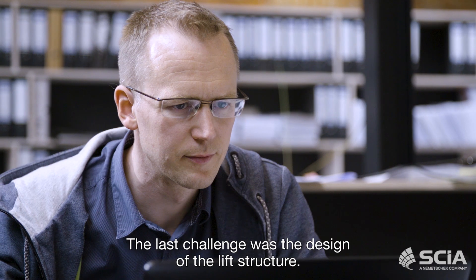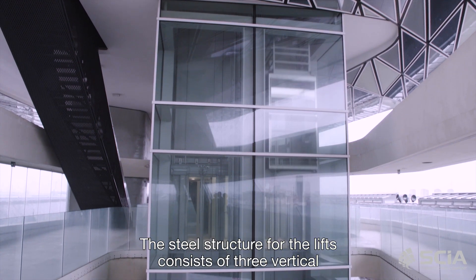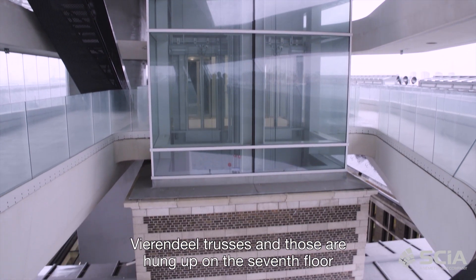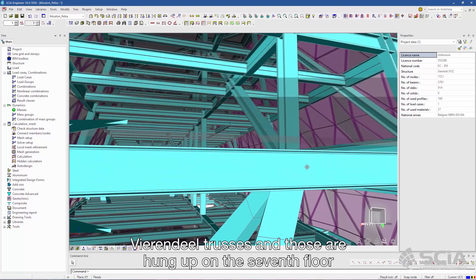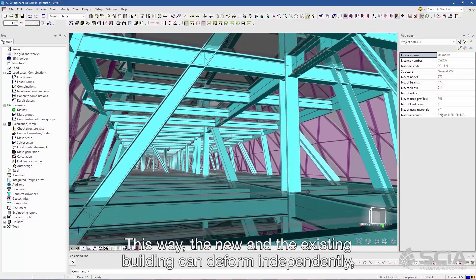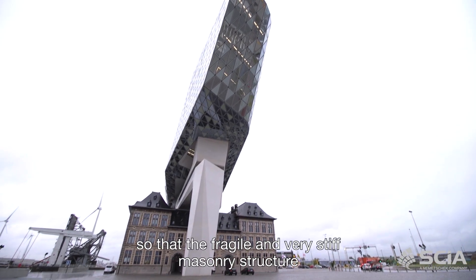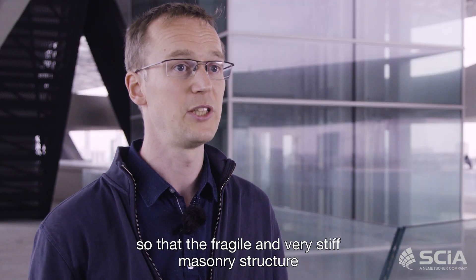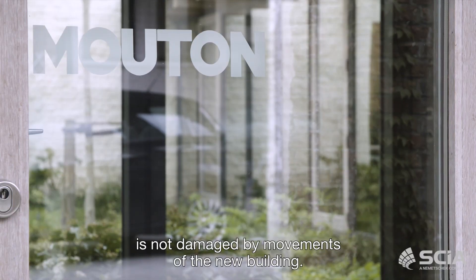The last challenge was the design of the lift structure. The steel structure for the lifts consists of three vertical Vierendeel trusses, and those are hung up on the seventh floor of the new building. In this way the new and the existing building can deform independently, so that the fragile and very stiff masonry structure is not damaged by movements of the new building.